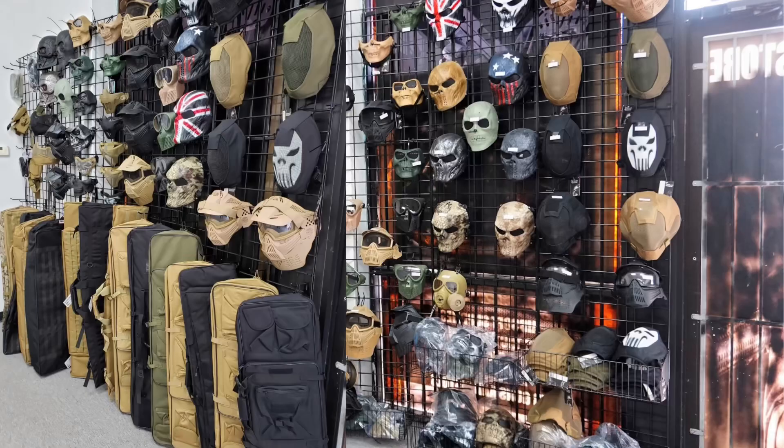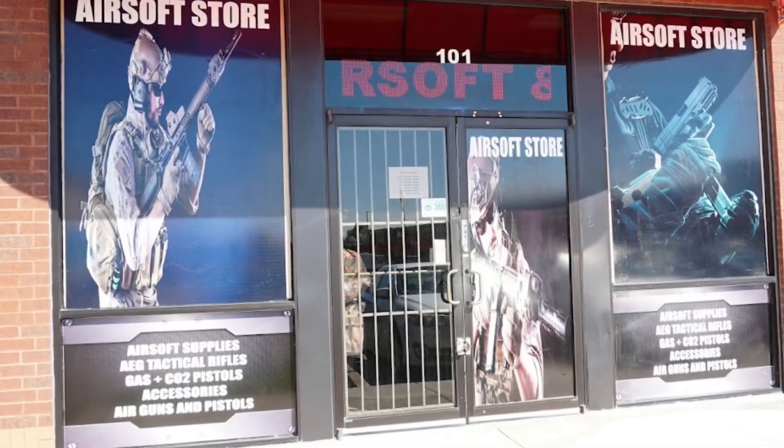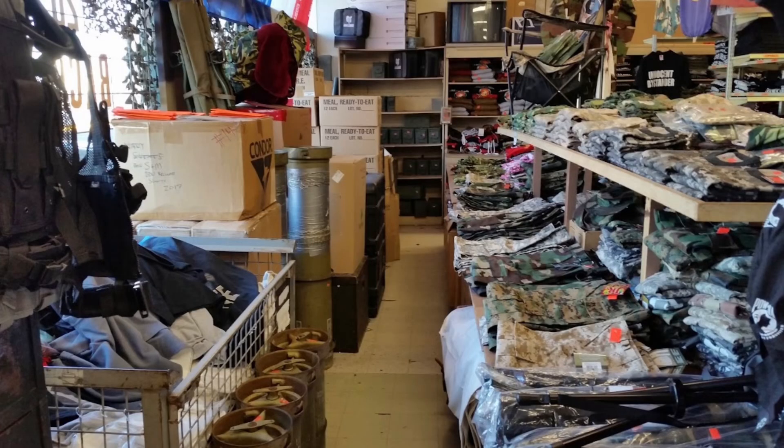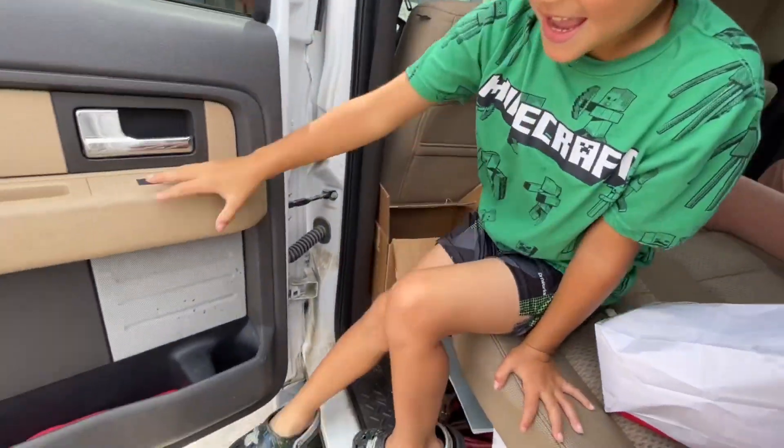Guys, in today's video we're shopping for attachments and gear. We've never made a shopping vlog where we go out looking for attachments, so today that's where we're headed. We know for sure we have two stores: the first is Just Airsoft Guns, and number two is an army navy store where we'll find some sweet clothing for Ryker. If the video's too long we might split it into two. Let's go!